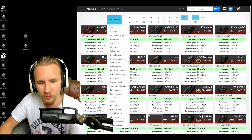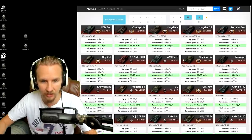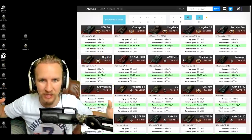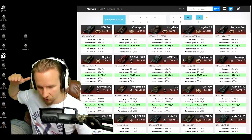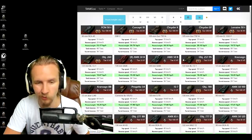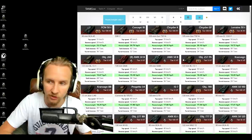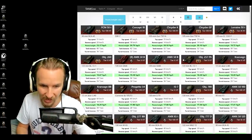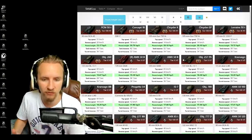Top speed doesn't mean anything if you don't have the power-to-weight ratio to back it up. You could have 100 kilometers an hour top speed limit, but if you've got the power-to-weight ratio of a mouse, you're never going to achieve it unless you're going downhill for a very long time. Vehicles like the FCM 50T, Concept 1B Chrysler, and the Lorraine 50T — a future possible reward heavy tank — all have great power-to-weight ratios, but their top speed limits are vastly more limited.